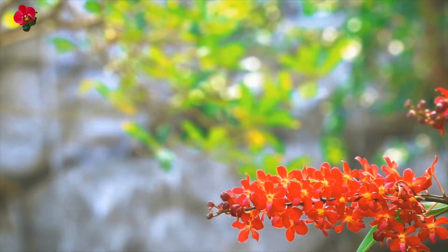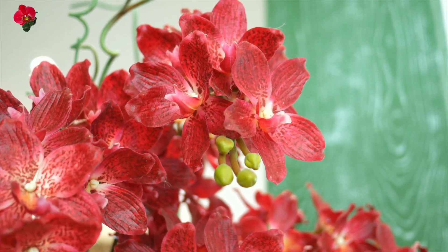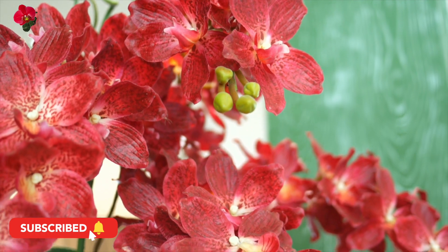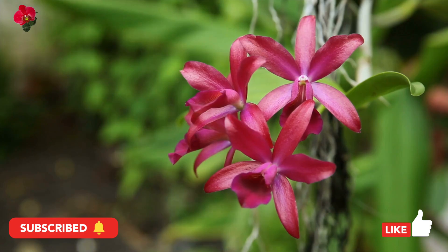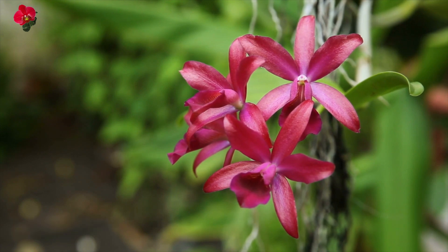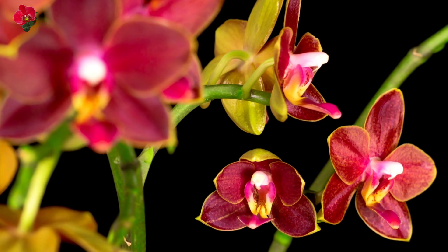Here are some general care tips for red orchids. Light: orchids require bright but indirect light to thrive. Red orchids prefer bright light, but avoid exposing them to direct sunlight as it can burn the leaves and flowers. Place them near a window with filtered light or use a sheer curtain to filter the light.